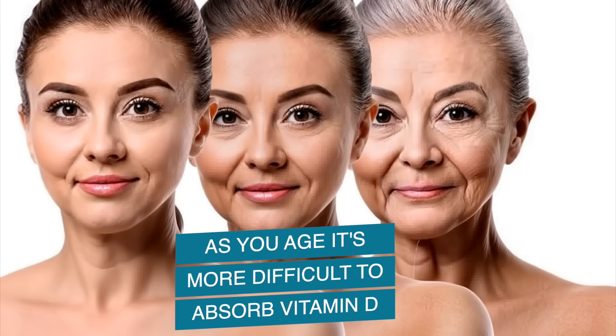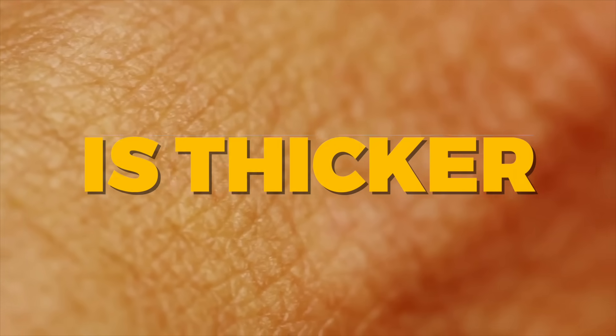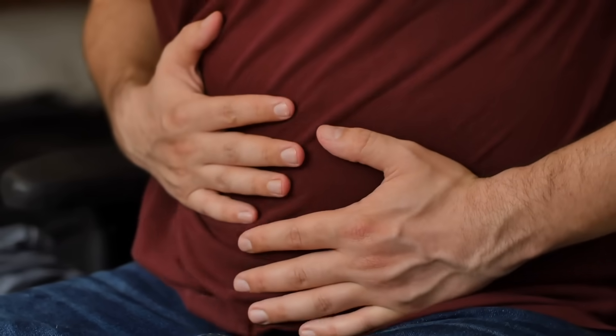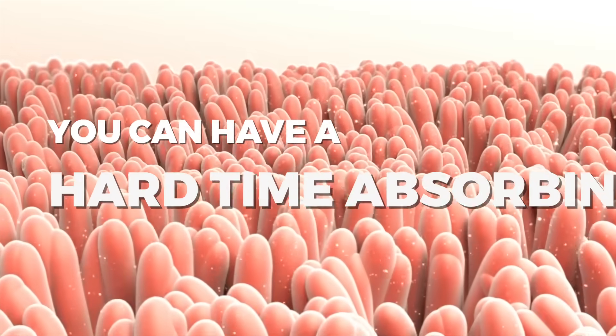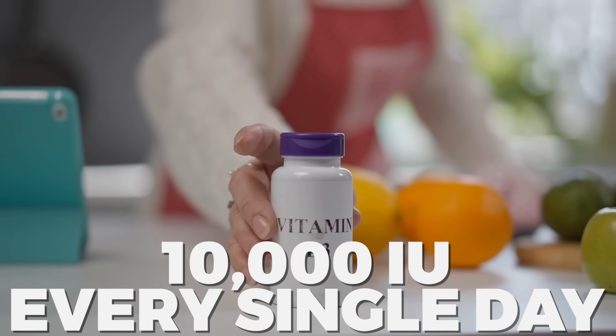As you age, it's more difficult to absorb vitamin D because your skin is thicker. If you are overweight, have irritable bowel syndrome, or any gut inflammation, you're going to have a hard time absorbing vitamin D3. Being pregnant or breastfeeding makes it very important to take more vitamin D3 — I would recommend 10,000 IUs every single day, and that's a conservative number.